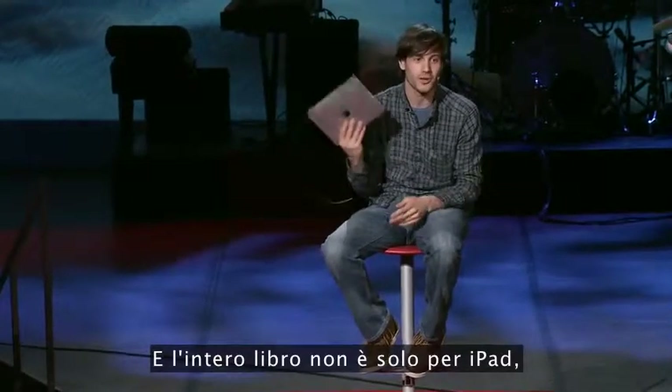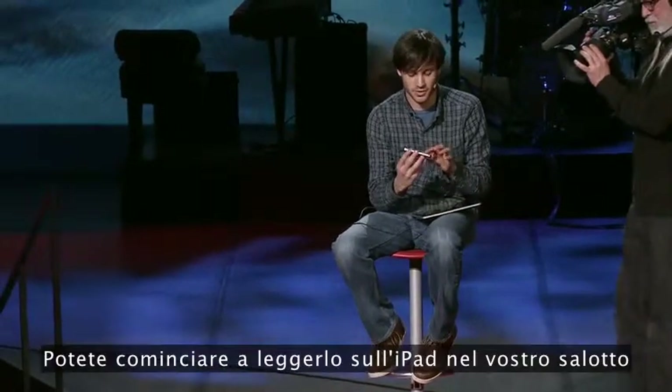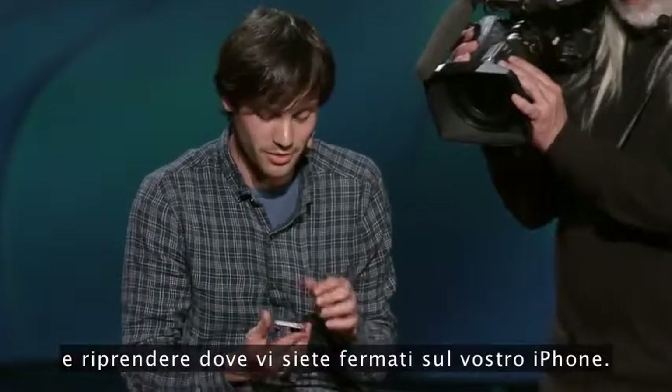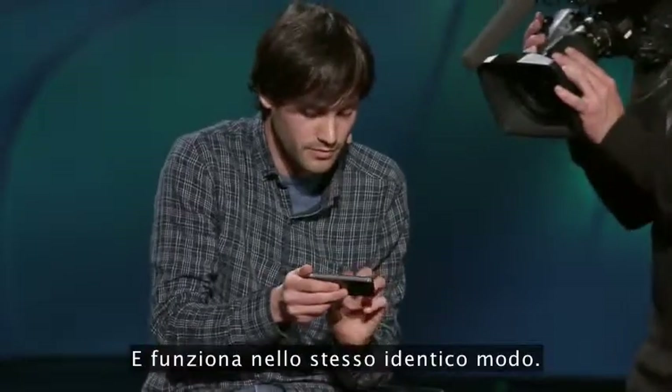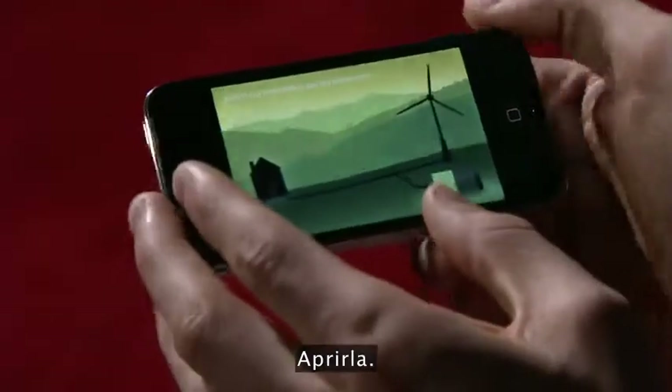This whole book doesn't just run on the iPad — it also runs on the iPhone. So you can start reading on your iPad in your living room and then pick up where you left off on the iPhone. It works the exact same way — you can pinch into any page and open it up.